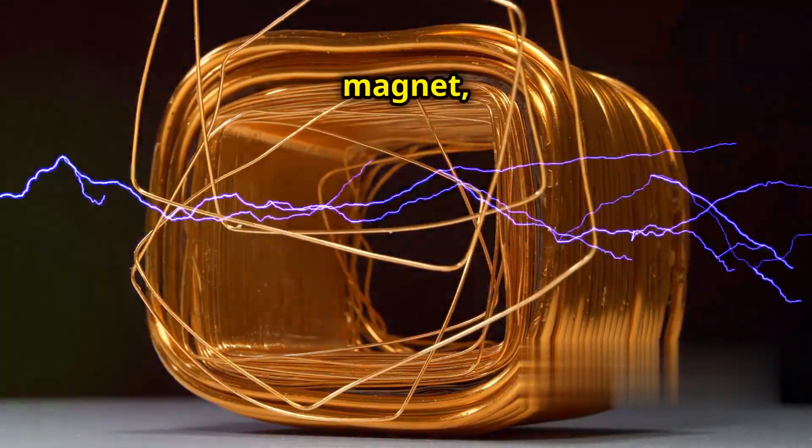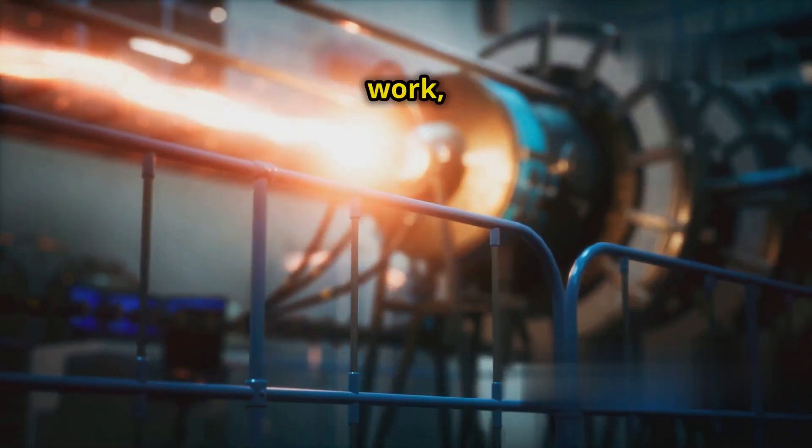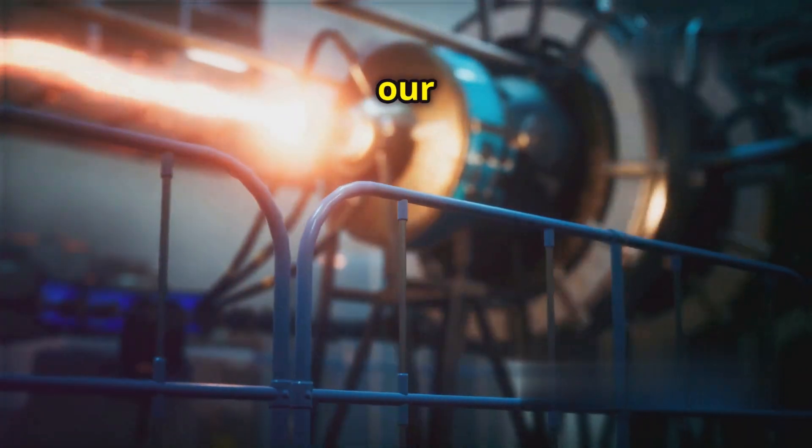The faster you move the magnet, or the stronger the magnet, the more electricity you generate. This principle is how generators work — using motion and magnetic fields to create the electricity that powers our world.